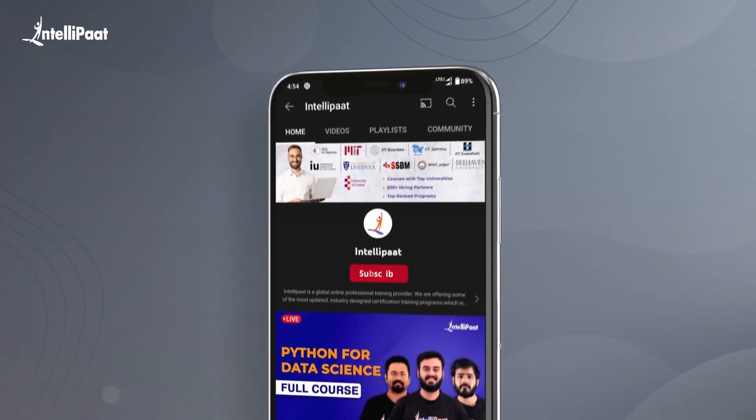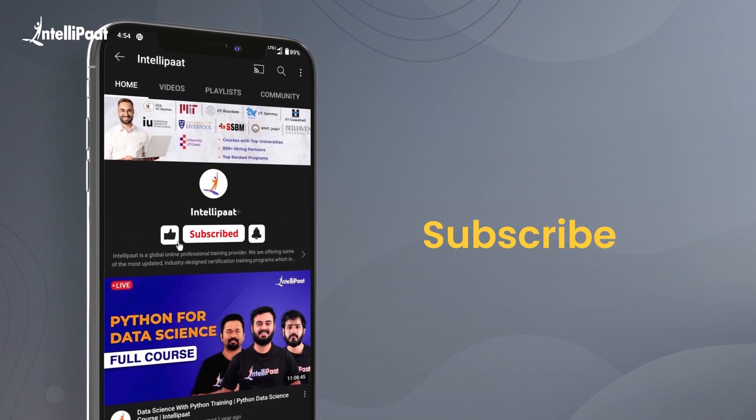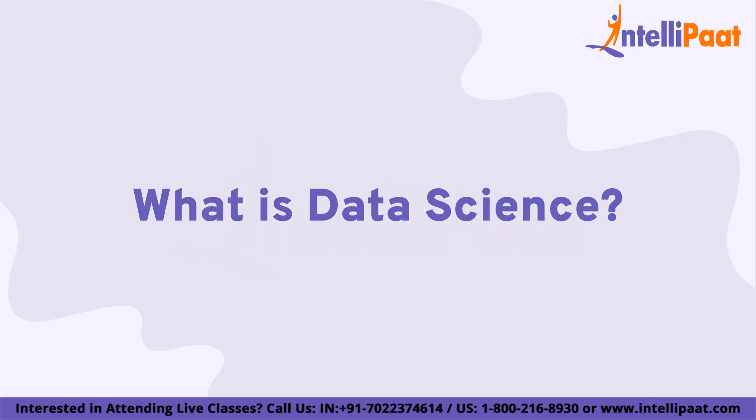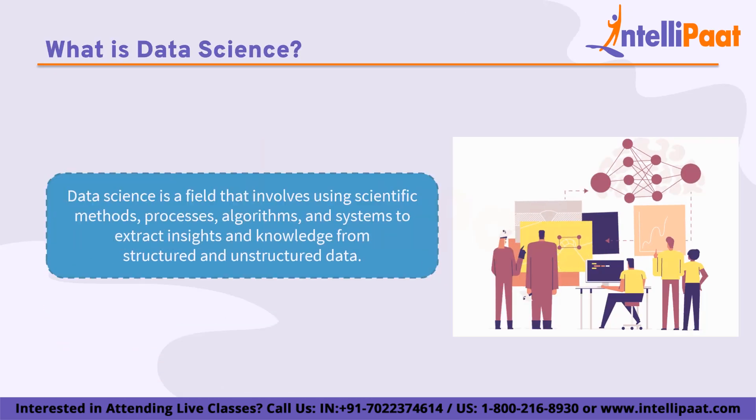But before we begin, make sure you subscribe to our YouTube channel and hit the bell icon for regular updates from us. So let us begin by understanding what is data science. Data science is a field that involves using scientific methods, processes, algorithms, and systems to extract insights and knowledge from structured and unstructured data.